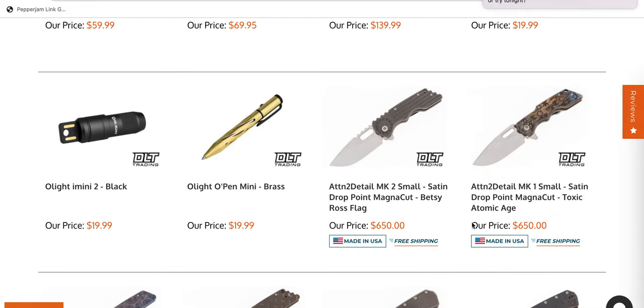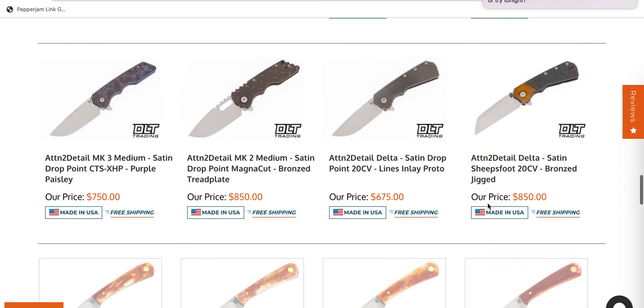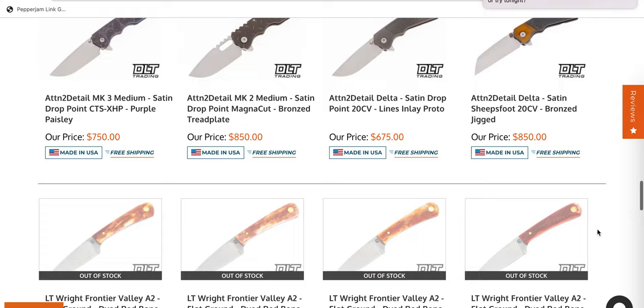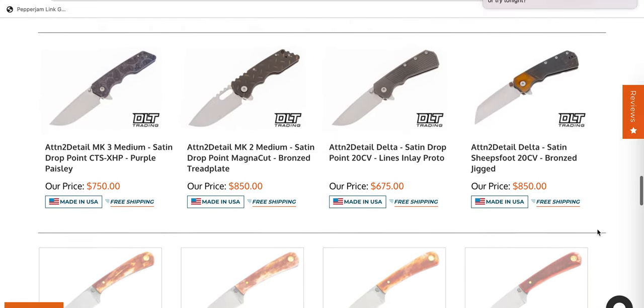These Attention to Detail MK2 smalls are now available. These are US made. Again, I'm still really wanting to be proven wrong about some of these. I feel like maybe I handled some that weren't exactly perfect, so I'm kind of holding out and hoping that I get a different report — more people having handled them and saying, no, you just had a weird one.